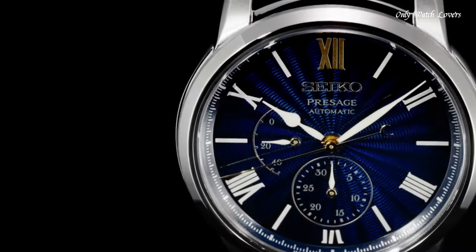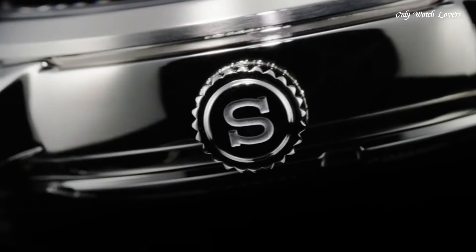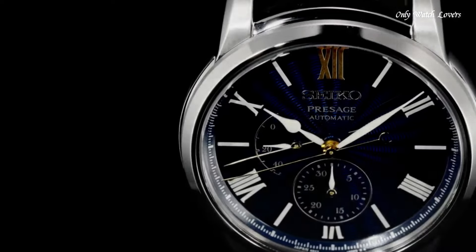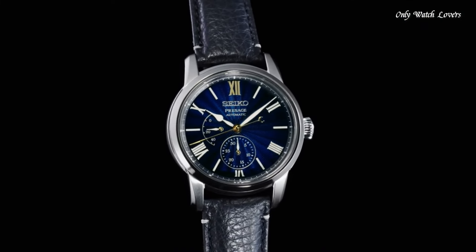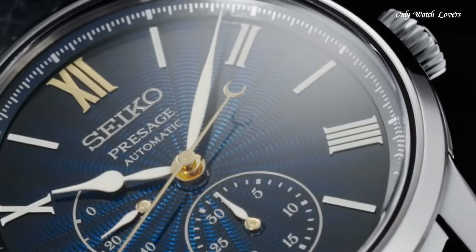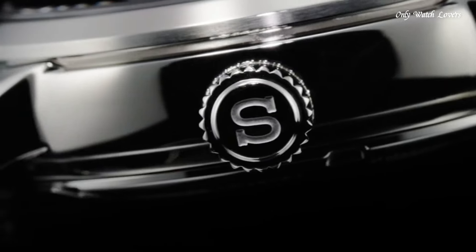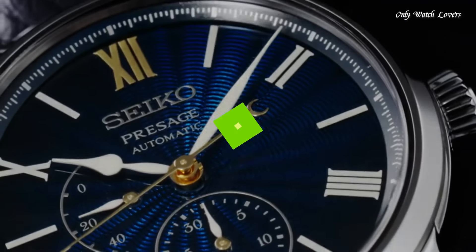Classic dress watch design: stainless steel case with a super-hard coating provides a polished and refined look, suitable for formal occasions and everyday wear. 40.6mm case diameter — a classic size that sits comfortably on most wrists. Seiko's reliable 6R27 caliber automatic movement ensures accurate timekeeping. 10 bar water resistance (100 meters), suitable for withstanding splashes and light rain, but not ideal for swimming or diving.